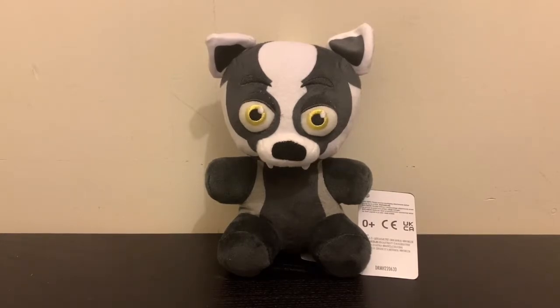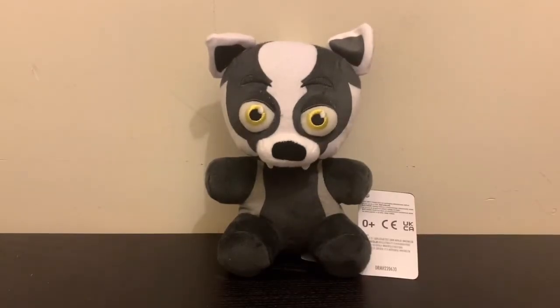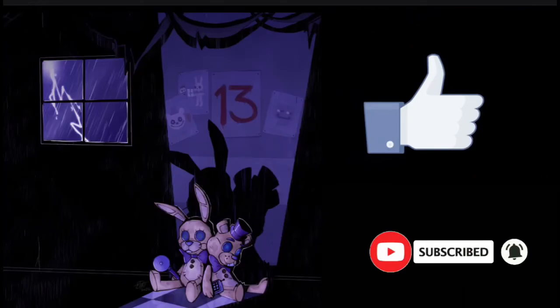The Fanverse stuff — I'm super excited for them. Anyways, I'm going to stop ranting. I'll see you next time. Bye!